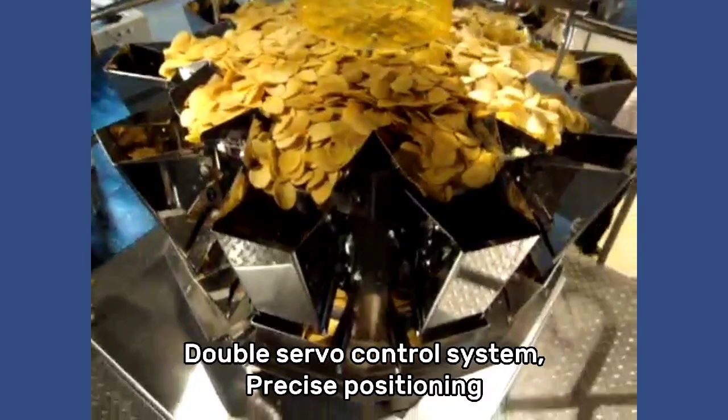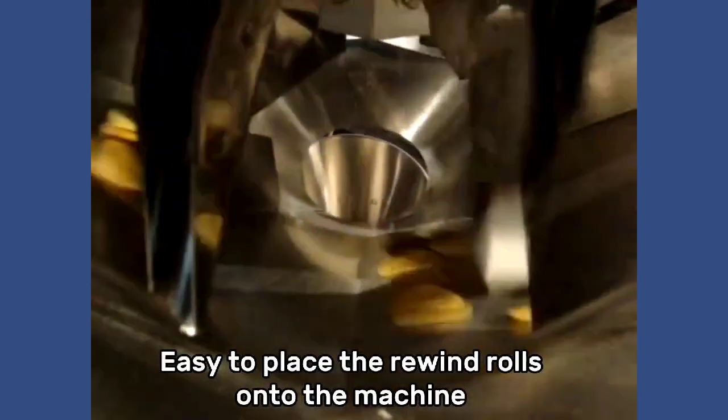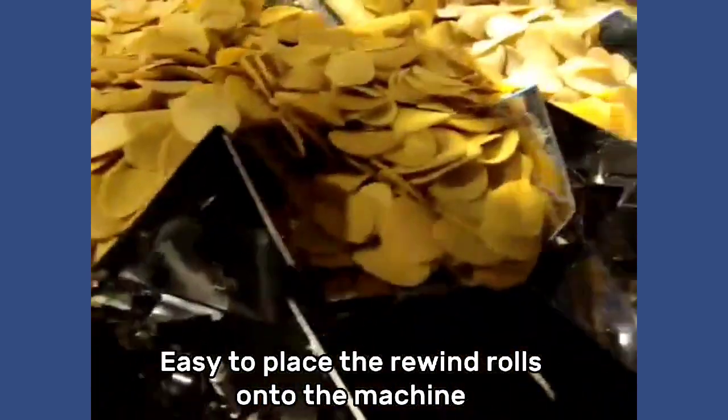Double servo control system, precise positioning. Easy to place the rewind rolls onto the machine.